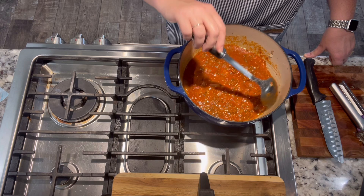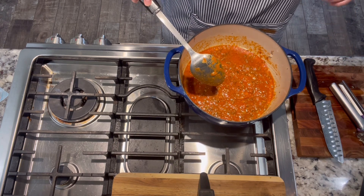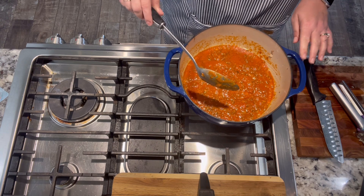It doesn't take much sugar — it's not to make it sweet, just to take away that acidity. While this simmers, we're going to get together our ricotta layer.